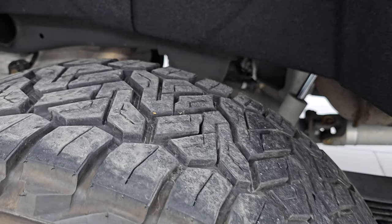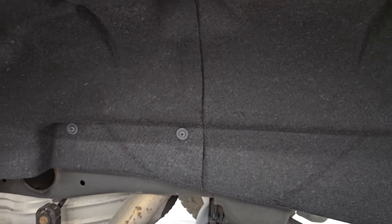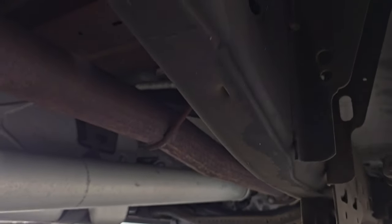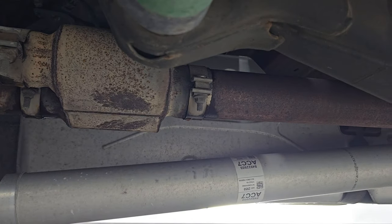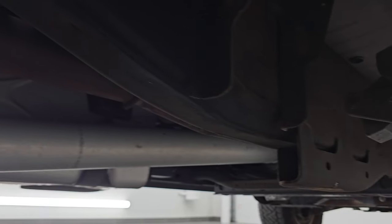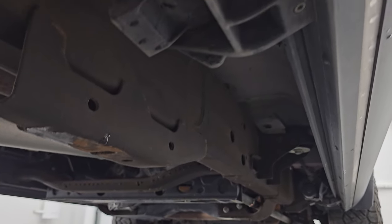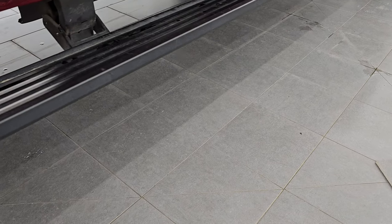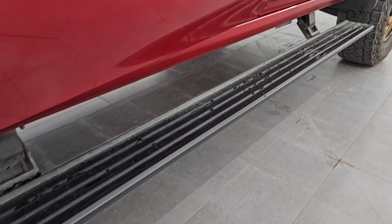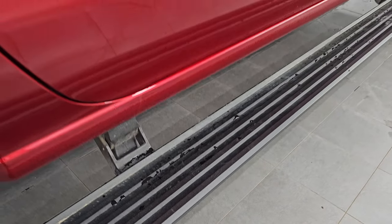The back wheel is in excellent shape and the back tires have just as much tread as the front tires. You get the felt wheel well liners, which keep your frame and underbody looking the best they can. This one does have Flowmaster exhaust — it's a little bit loud but not too bad — and you can see the underbody is in very nice clean condition. It also has power running boards, and I believe these are factory running boards.